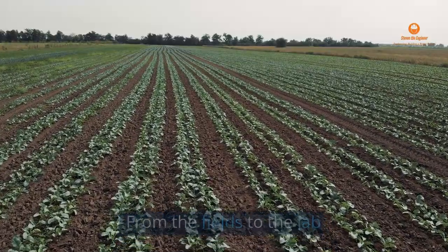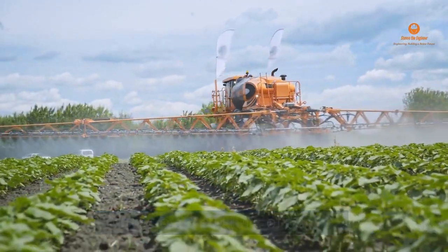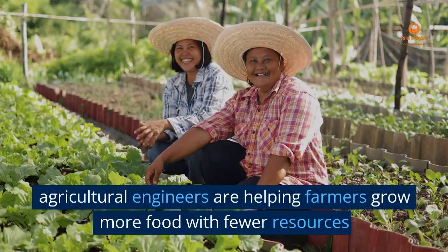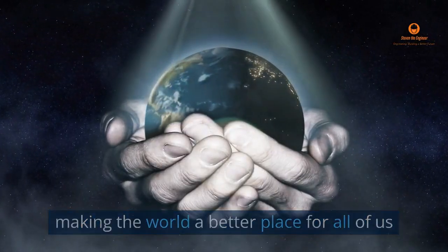From the fields to the lab, agricultural engineering is making a significant impact on the future of farming. By developing sustainable and efficient practices, agricultural engineers are helping farmers grow more food with fewer resources, making the world a better place for all of us.